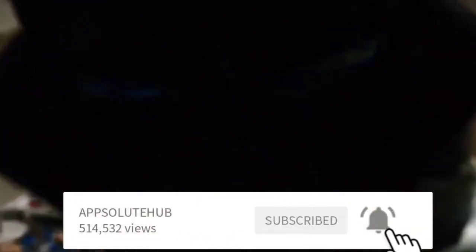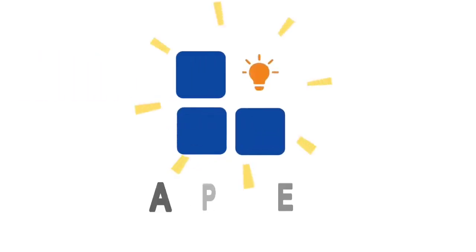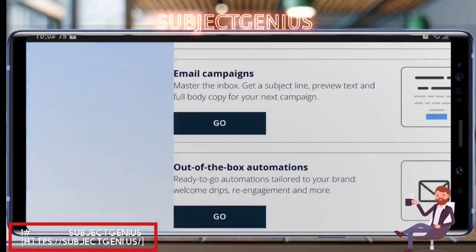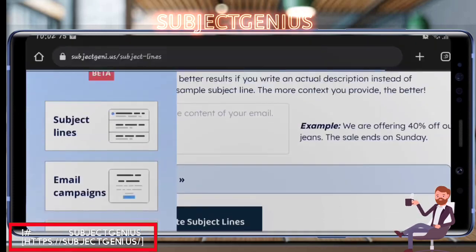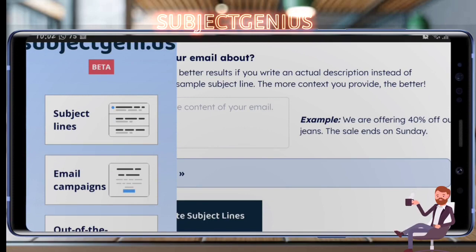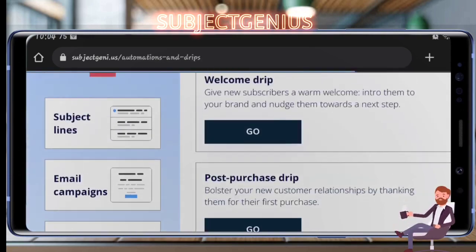First up, we have Subject Genius. Did you know that subject lines are the most critical part of your emails? Subject Genius is here to help you generate subject lines and more that will boost open rates and ensure that your emails stand out in a crowded inbox. With its advanced AI algorithms, Subject Genius can analyze your email content and generate compelling subject lines that will capture your audience's attention.